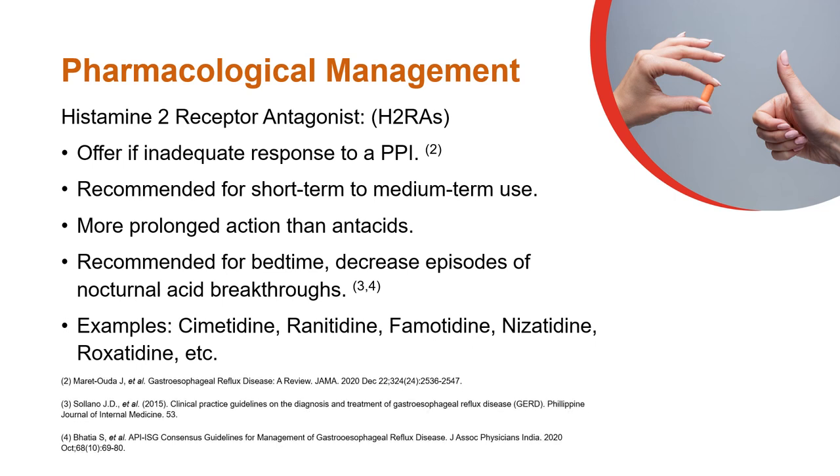H2-receptor antagonist therapy is provided for short-term to medium-term use. These have a more prolonged action than antacids and are recommended for nocturnal acid breakthroughs.